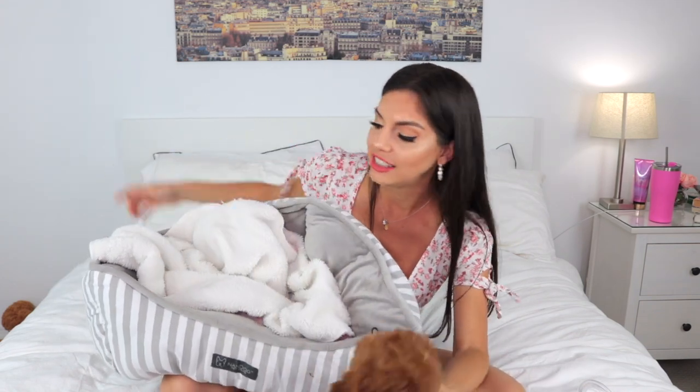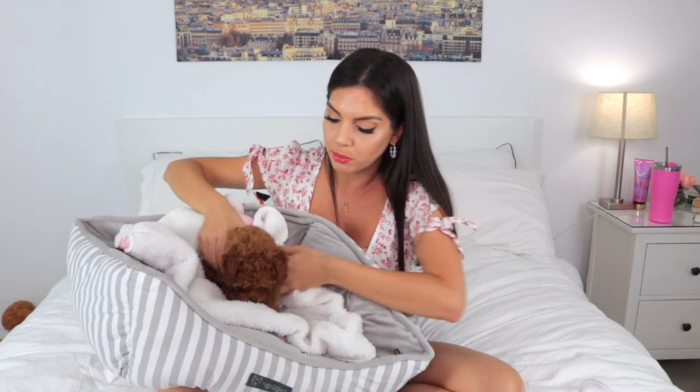I don't usually just put her in the bed on its own because puppies need to feel secure and safe. So I also got her a baby blanket — I love it because it's pink on one side and white on the other, and it's super comfy. This is actually the blanket I had when I picked her up from the breeder. I put the blanket in the bed just like this, and then Coco goes right in and she feels secure and safe.